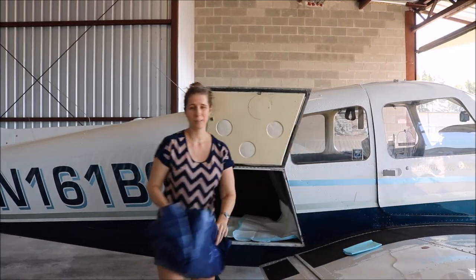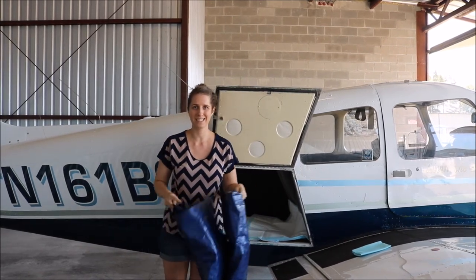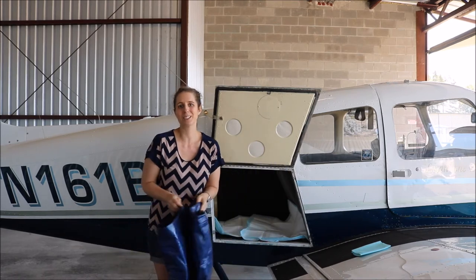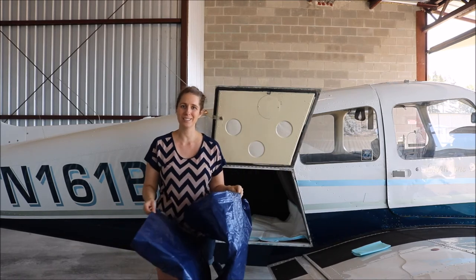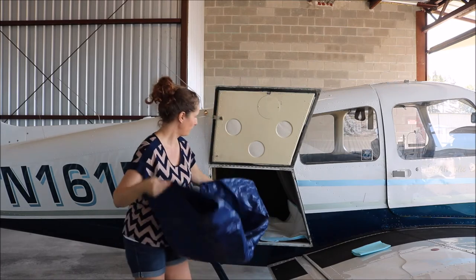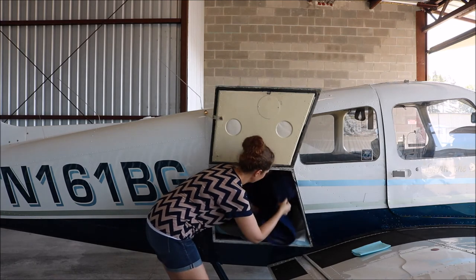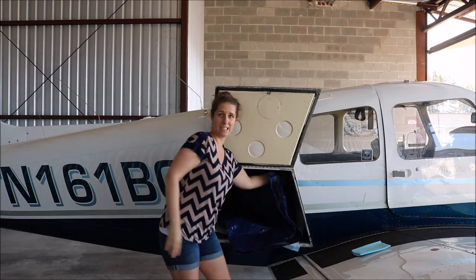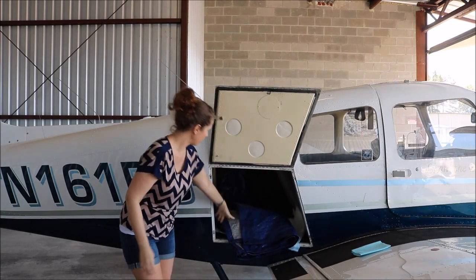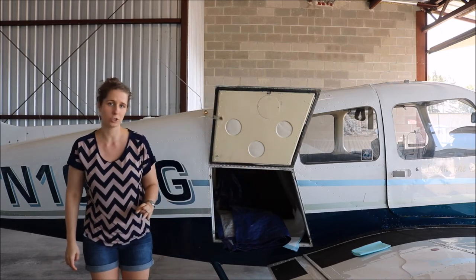After that, we recommend getting a large plastic tarp — we learned this the hard way due to some motion sickness. This is great because if there is some type of accident or spill, you can just hose it off when you get to your destination. I recommend putting this in, and you can actually take it and hang it over to the back seat area so that it's covering not only the floor area but also the back seat and upholstery.